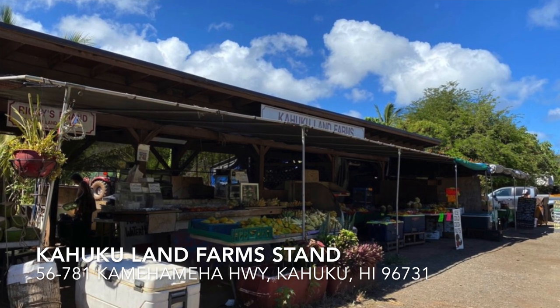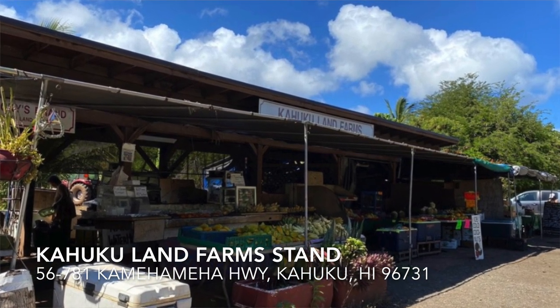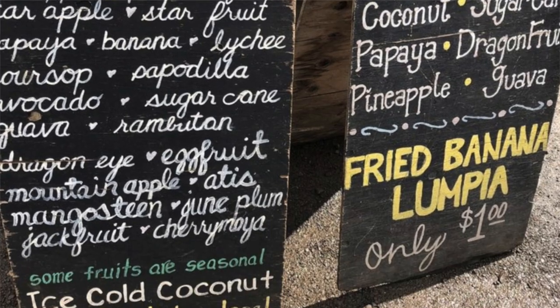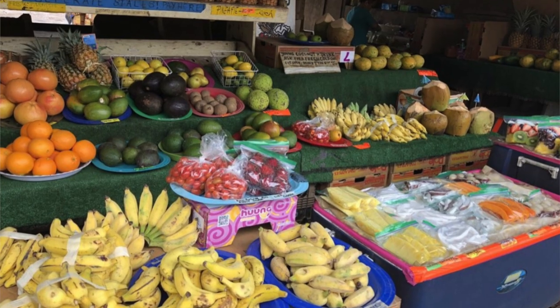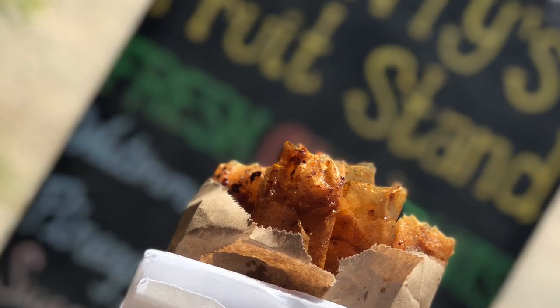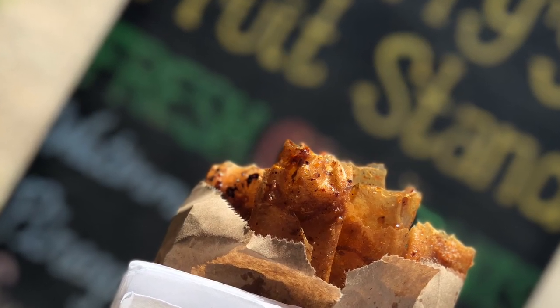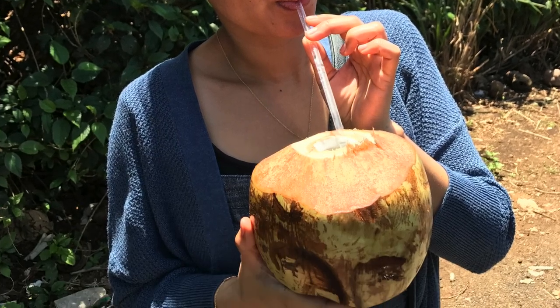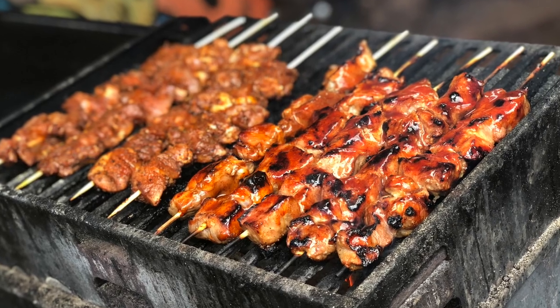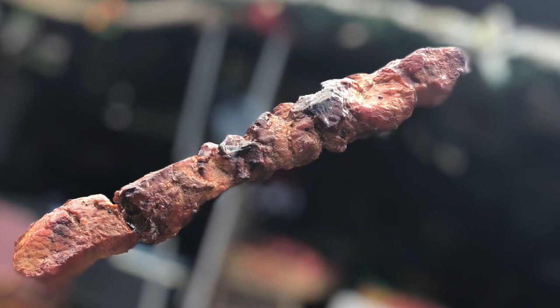Number four is Kahuku Land Farms. This place is so fun to go to. Remember the game Farmville where you would make vegetable and fruit stands? It reminds me of that. They have different types of vegetables and fruits. You can also get fresh coconut juice, which is so refreshing. They also have my favorite barbecued pork on a stick — I usually buy extra for the road.